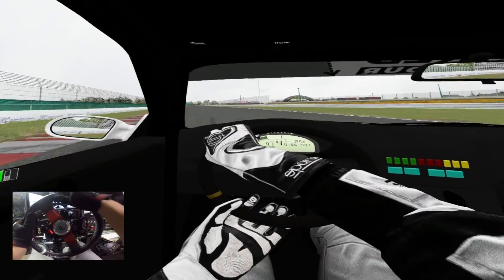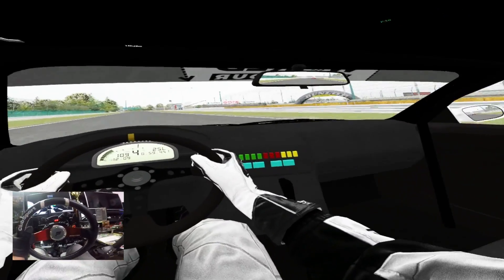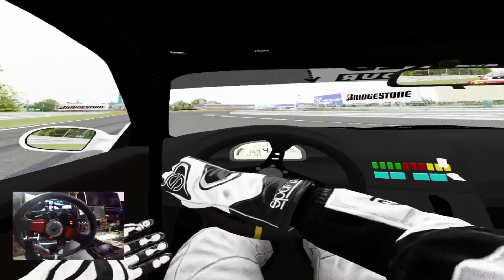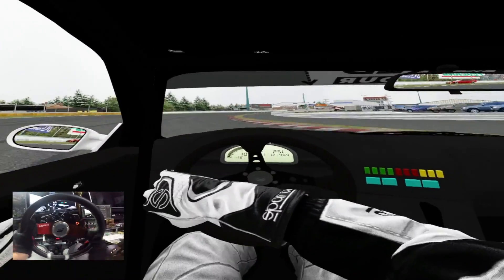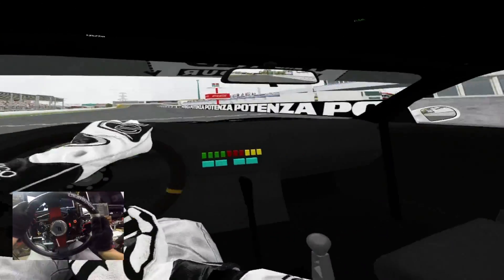Fourth gear — let her go. I let off. I don't understand what happened there. You didn't trust me — I was right on you and then I let off. Going for a wall ride — I didn't want to hit you.